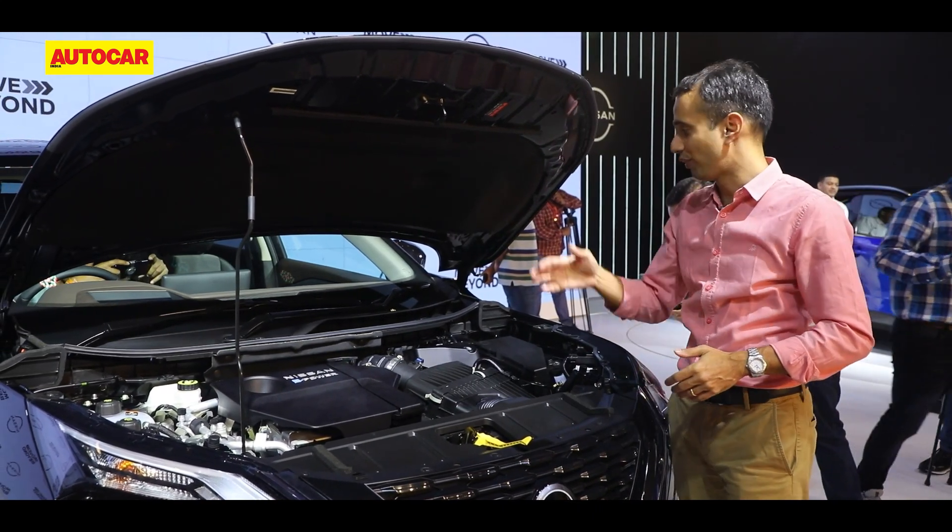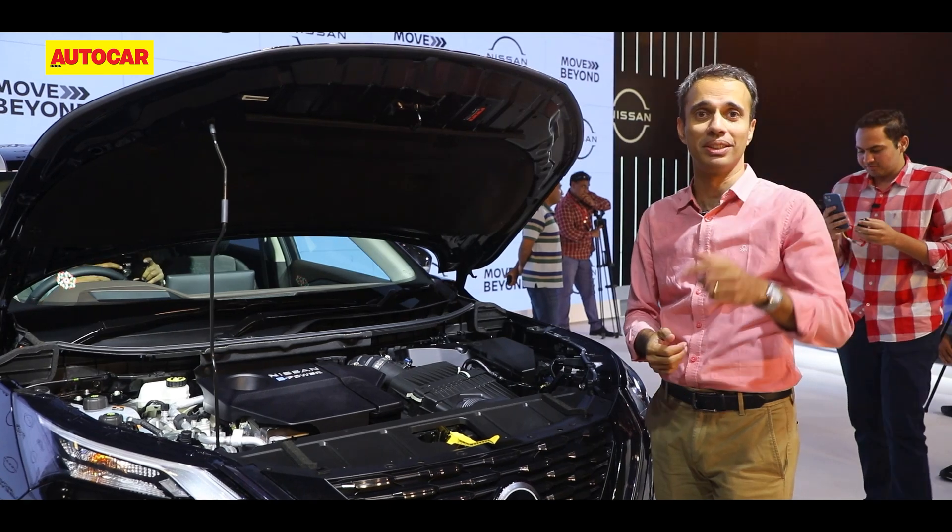Which powertrain are you excited about — which one would you like to see launched in India? Let us know in the comments, and if you liked this video give us a thumbs up and remember to subscribe to the channel.